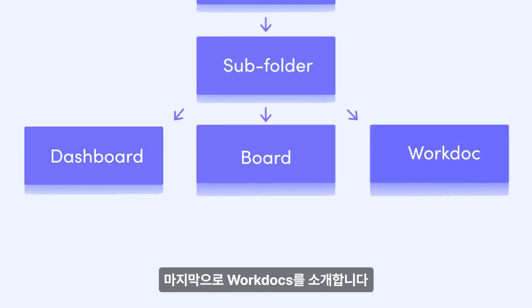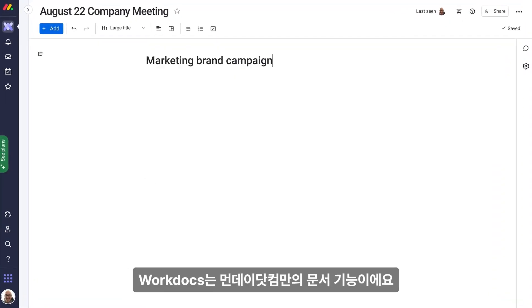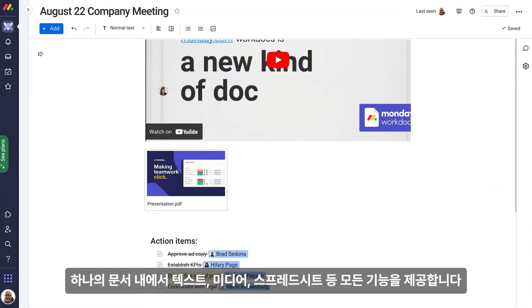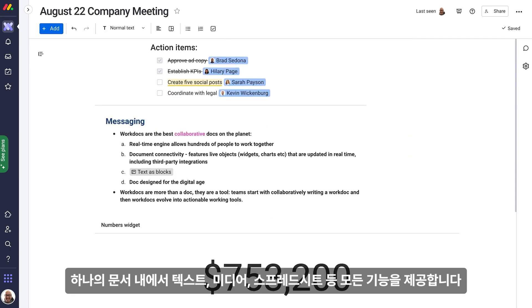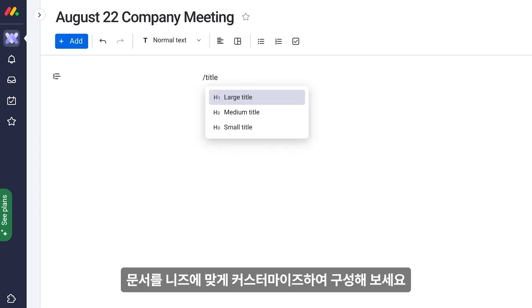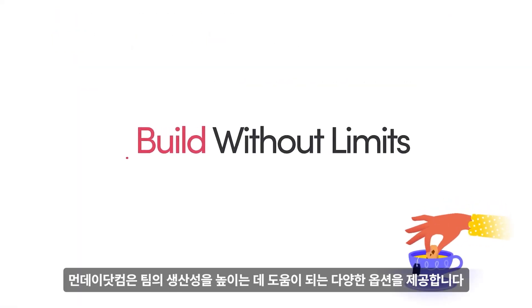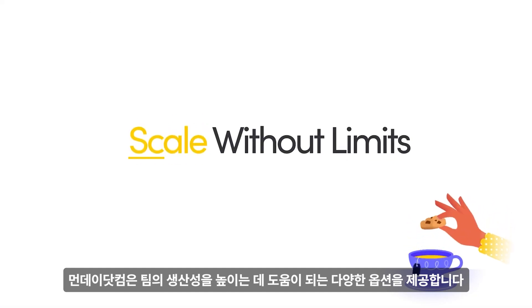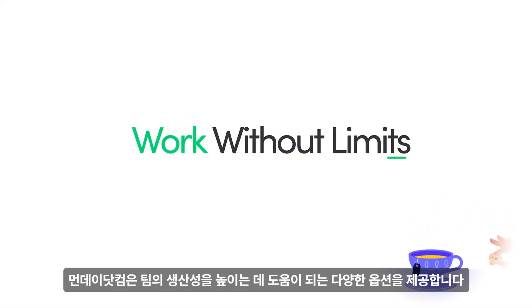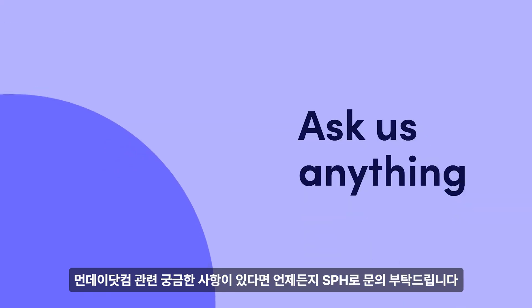Last but certainly not least, work docs. Work docs are flexible multimedia documents that serve the function of a sticky note, notebook, and spreadsheet, all in one. Each work doc has elements that can be added to customize and structure your document. With so many options to help your team be their most productive selves, you know Monday.com has your back, so you can go and get it done. Learn about all you can do with work docs by watching our video here.